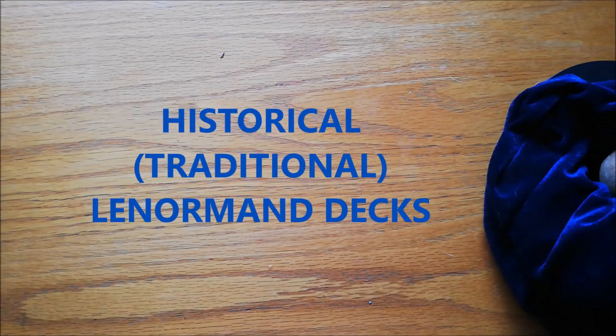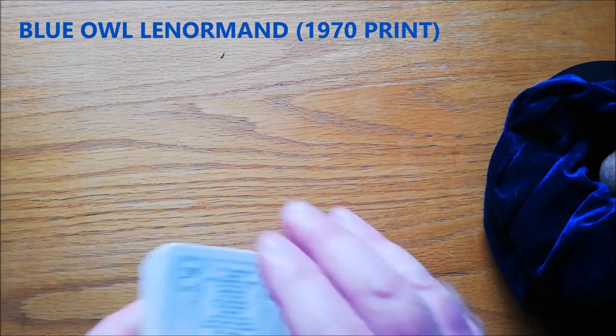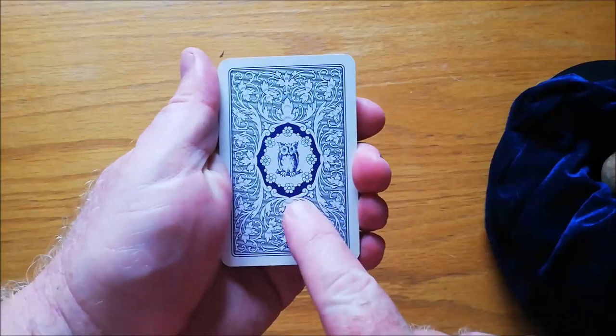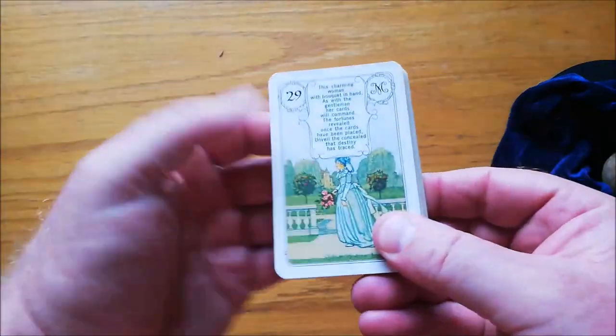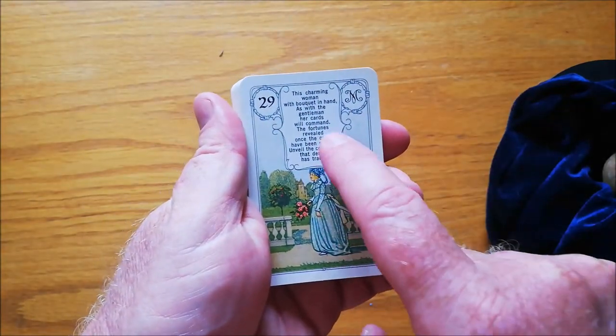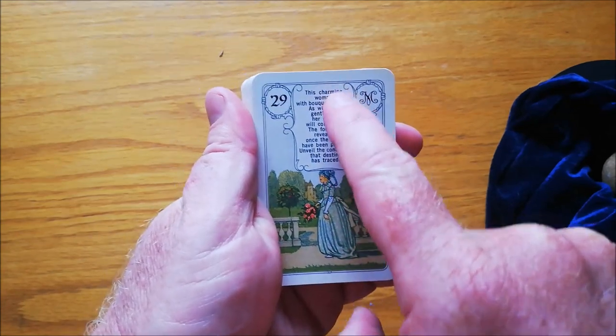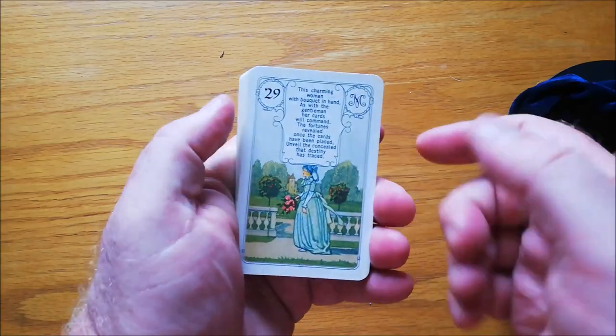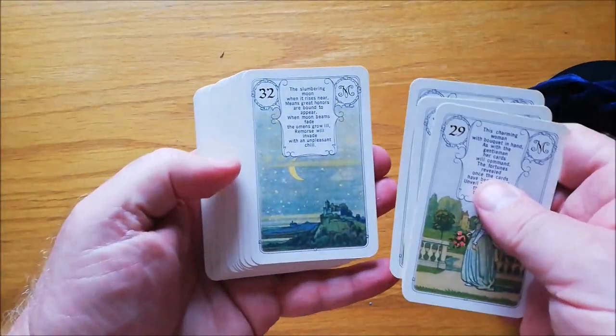I'm going to move now to my six historical Lenormand decks — the more traditional decks. I'm going to show you the very first traditional Lenormand deck I ever bought. It was printed in 1970 and it is an original Blue Owl — not a Blue Bird — Blue Owl deck printed in 1970. I love this because it actually has the picture and then it has the little poem or saying that goes with each of the cards, which is very much like Madame Lenormand's original cards, apparently.